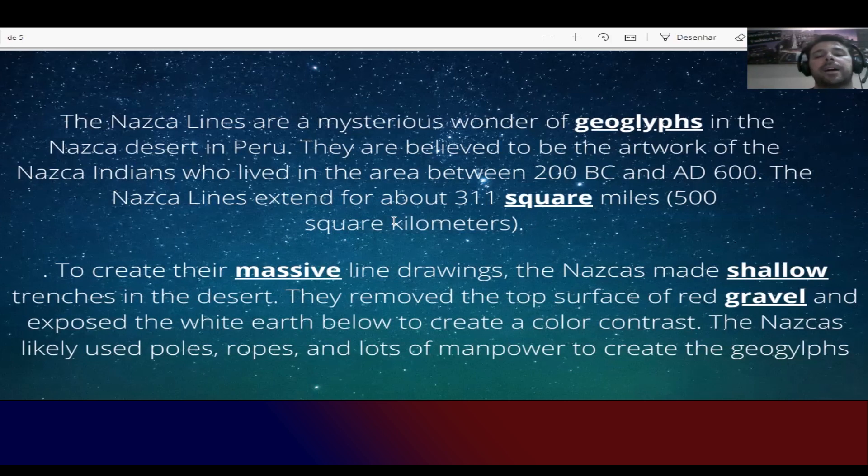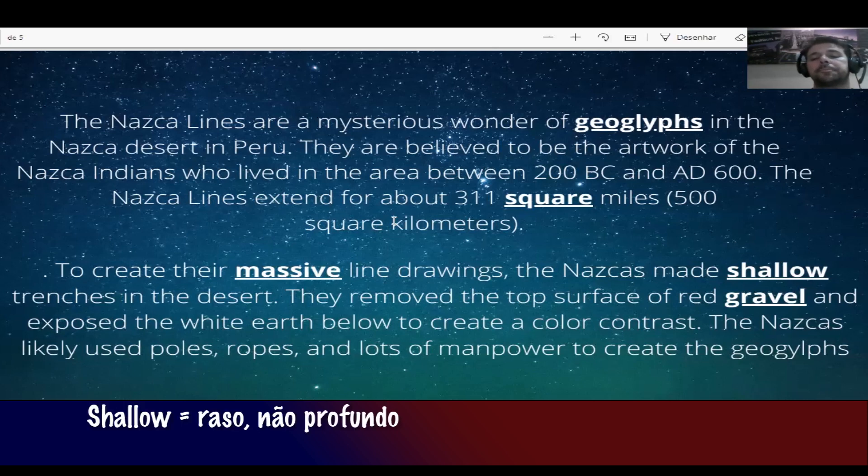To create their massive line drawings, the Nazca made shallow trenches in the desert. Para criar essas linhas enormes — massive significa enorme, muito grande. Os Nazcas fizeram sulcos muito rasos no deserto. Shallow significa raso.